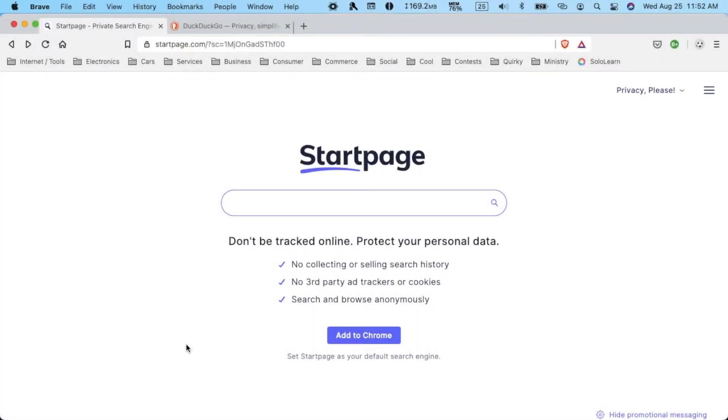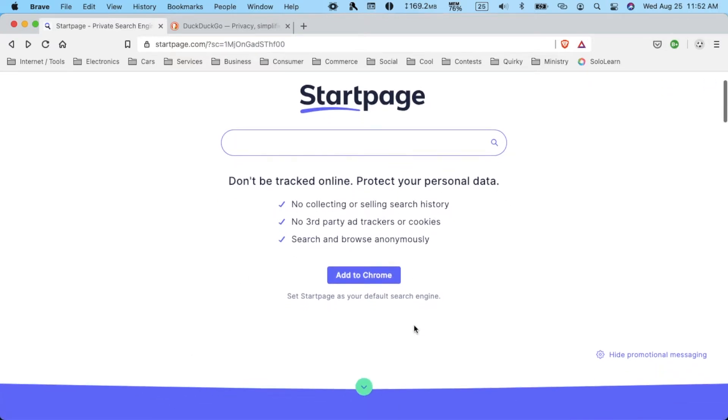Alright guys, so we have StartPage loaded up and you may be wondering, if you don't already know, what's the big deal about StartPage? Well, StartPage is a privacy oriented search engine, kind of like DuckDuckGo, and that's why we'll be comparing it later. They do not collect or sell your search history, no third party ad trackers or cookies, and search and browse anonymously. Don't be tracked online, protect your personal data — they have an extension you can get.